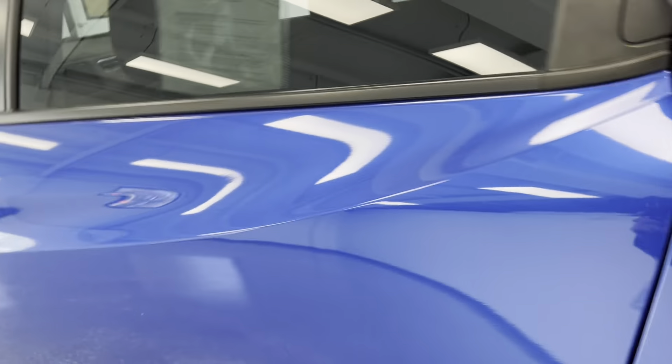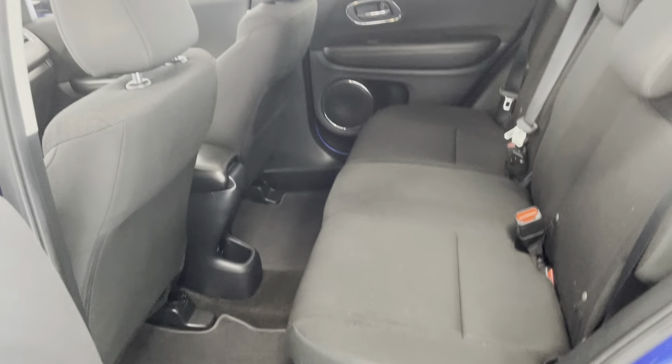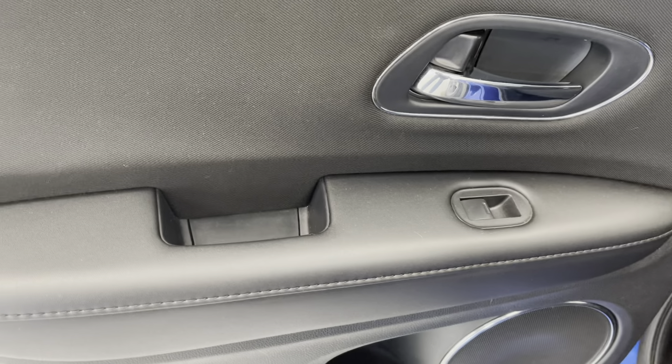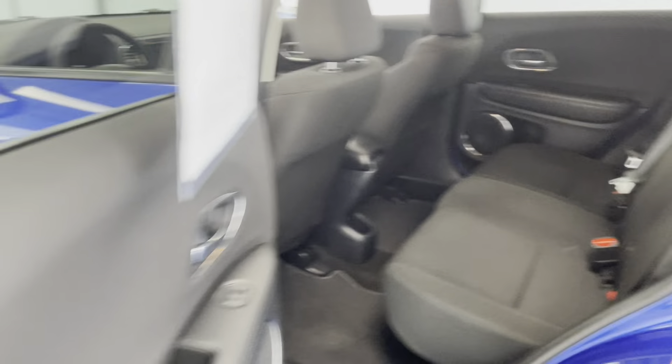Taking a look here in the back of the driver's side, just showing you the leg room that you have. You will have powered windows and your cup holder here down below, so it is identical to the other side.